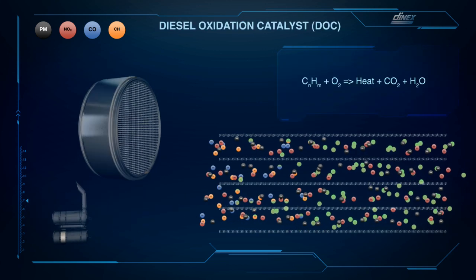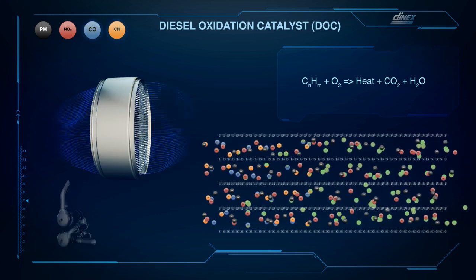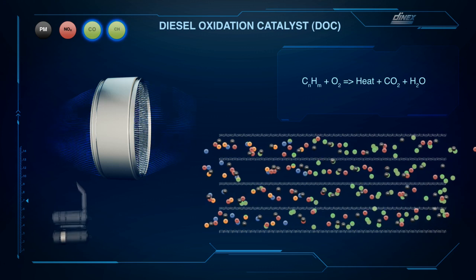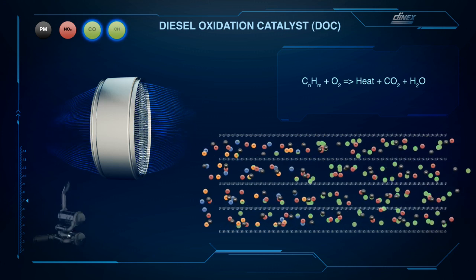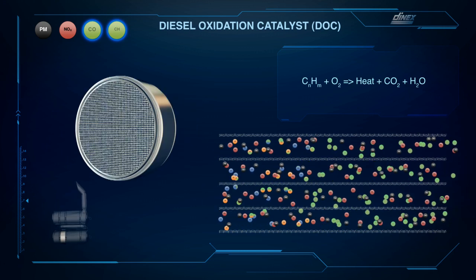The diesel oxidation catalyst enhances the NO2 concentration, assisting passive filter regeneration, and facilitates the combustion of the injected diesel fuel, elevating the exhaust temperature and assisting filter regeneration.